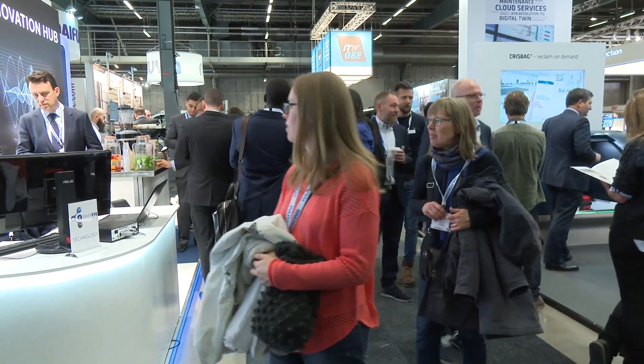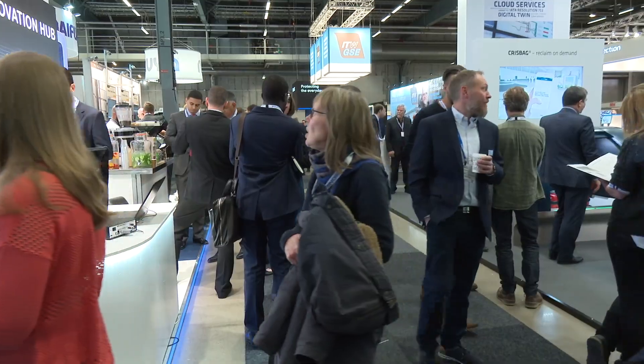How useful is it for ICTS to be at Passenger Terminal Expo? Over the last three days, being able to collaborate with not only our potential clients but also some of the potential working groups that we're trying to establish, ICTS has seen nothing but benefit from this particular exhibition.